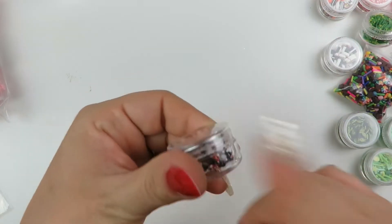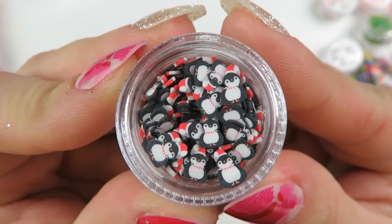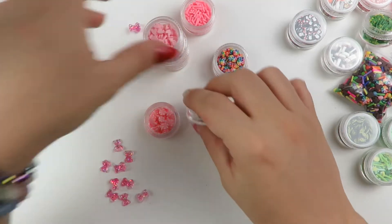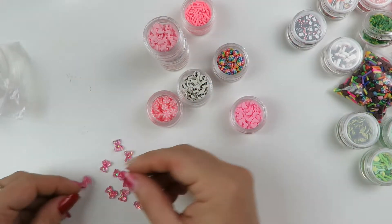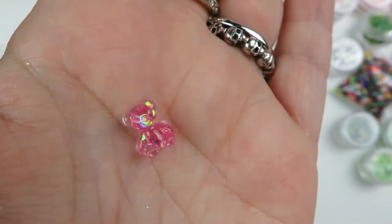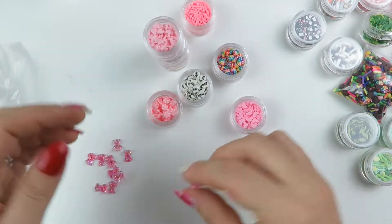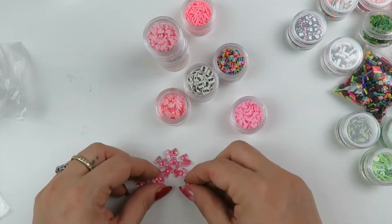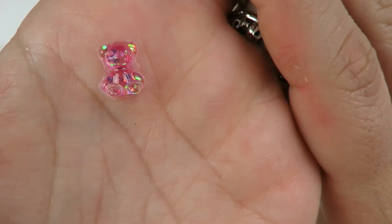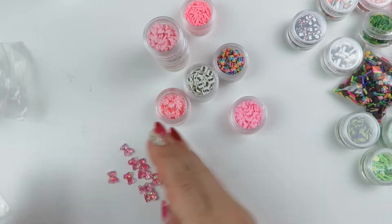Look at these little penguins - little penguins with Santa hats on! Then these ones are the little teddy bears I got. They are teeny tiny pink teddy bears - I don't know if that's resin or what, but that's how tiny they are. I'll put it on the inside of my hand to show you. How cute!